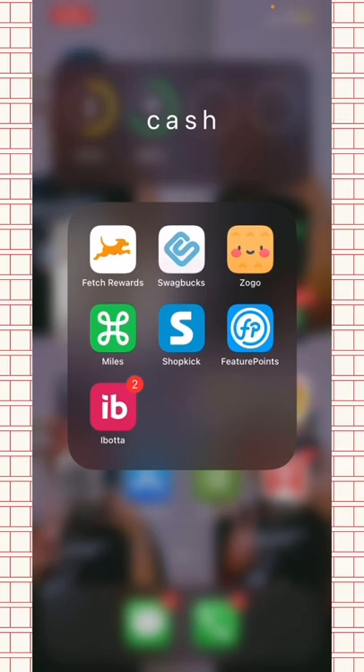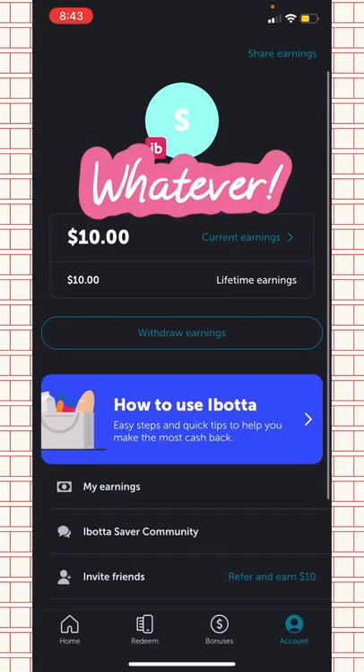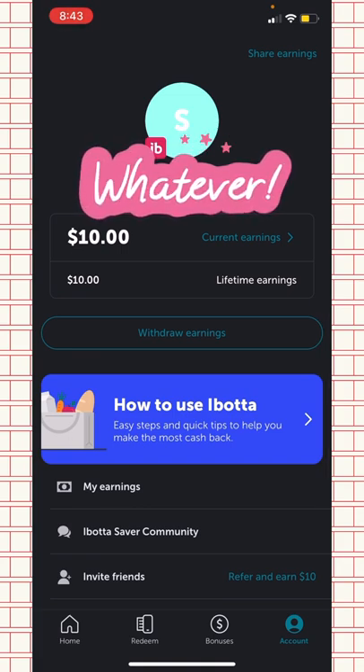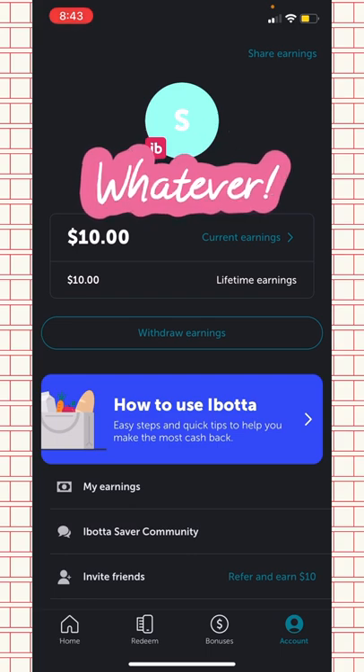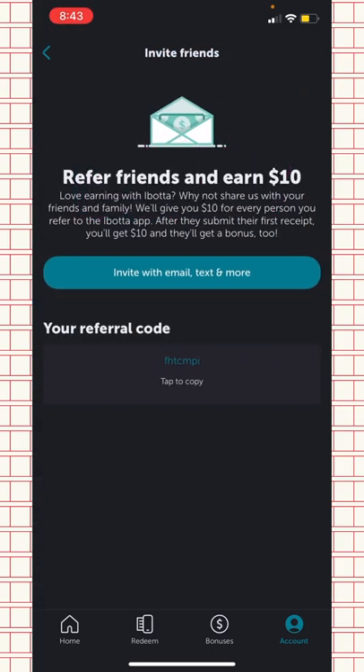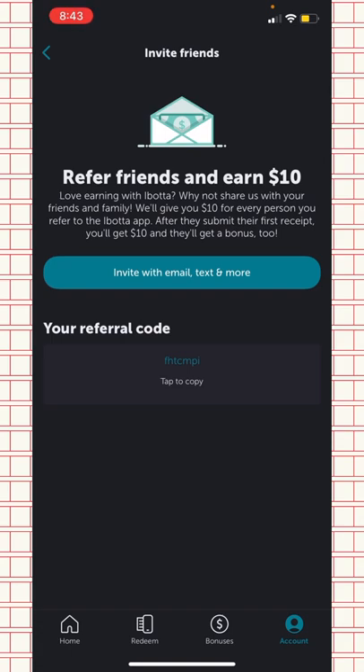Before we start, I want to tell you guys about this app called Ibotta. I've already made ten dollars from there and have about 40-50 dollars total, but I need receipts scanned to access the rest. If you want a more in-depth tutorial about that app let me know. The referral method is really easy — if you refer a friend you both get ten dollars, and the minimum to redeem is twenty dollars, so just referring two people gets you there.